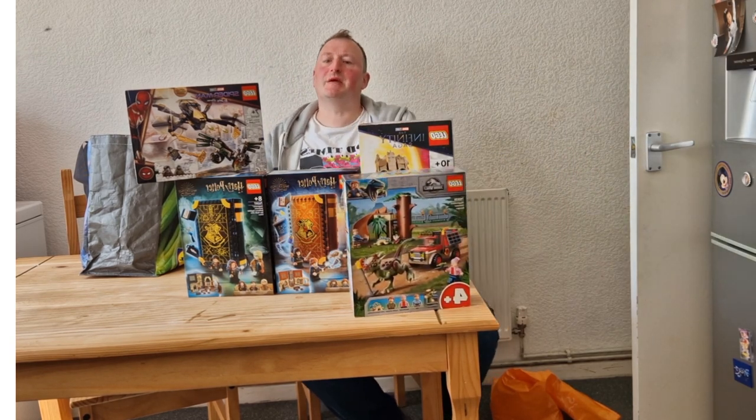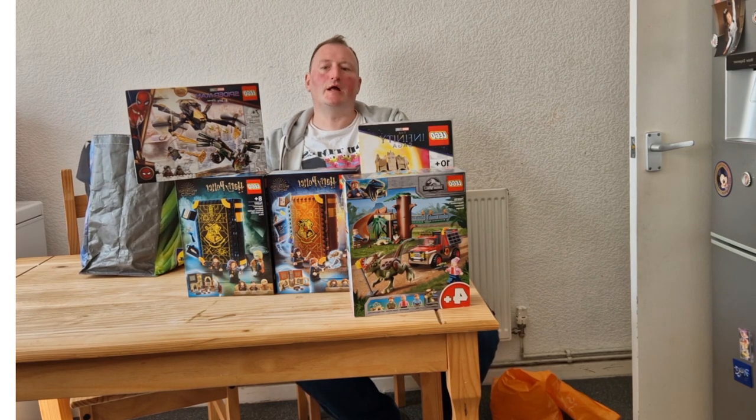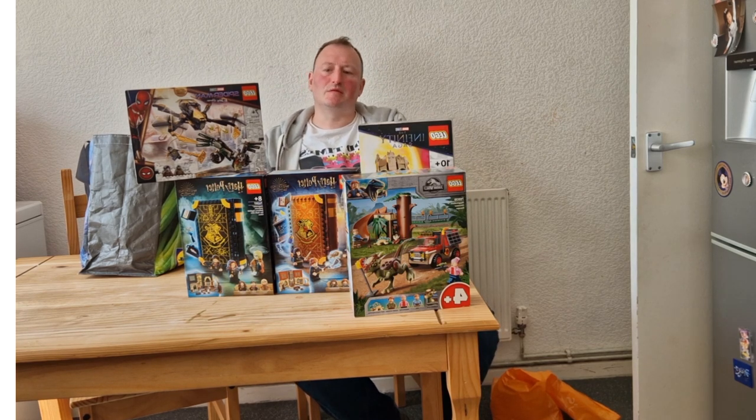So my total spent today at the Boot Sale was £75. If I'd bought all these sets at retail it would have cost me just under £133 — a massive saving of roughly 43%. Which sets would you have purchased today? Drop me a message below.